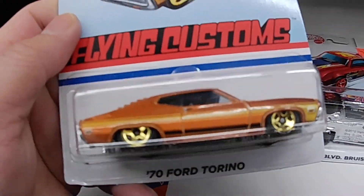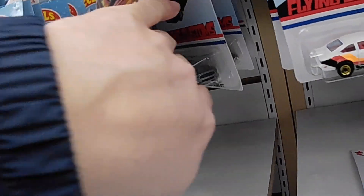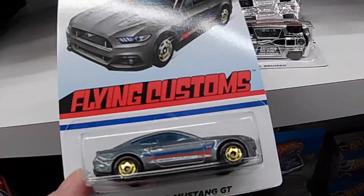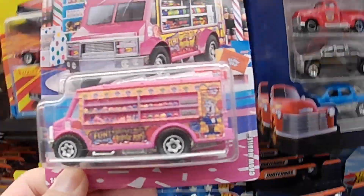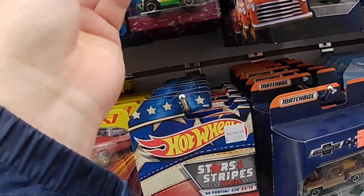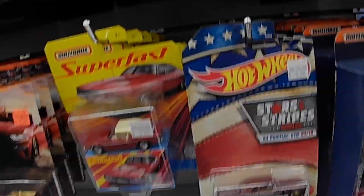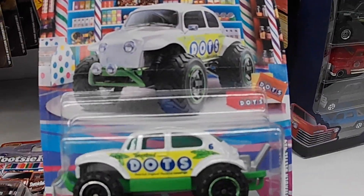A nice Ford Torino lowrider, nice. What's this one? It's a nice stock Mustang GT. Okay, look at this — this is a nice Ford Torino, it's amazing, wow, cool! Look at the Tootsie Roll car-truck — look at this Tootsie Roll Hummer, rare, so nice! Oh cool, look at this one — Dots Volkswagen Beetle, so nice!